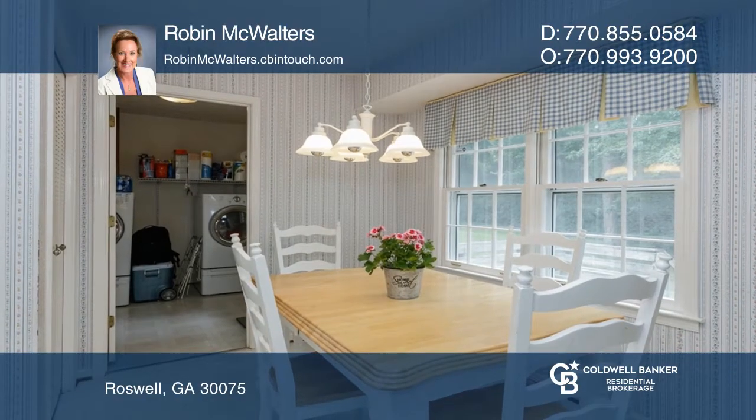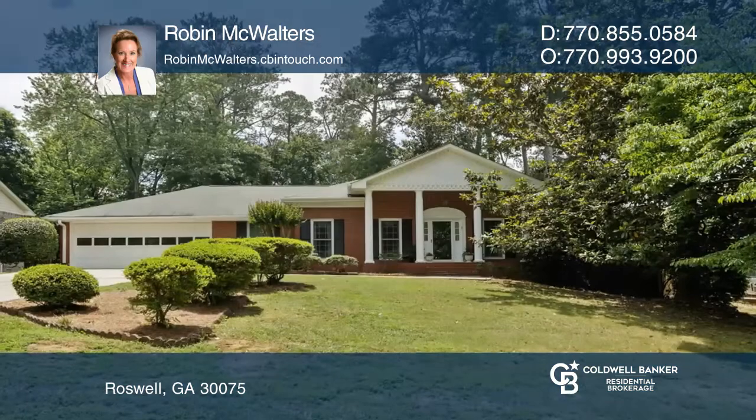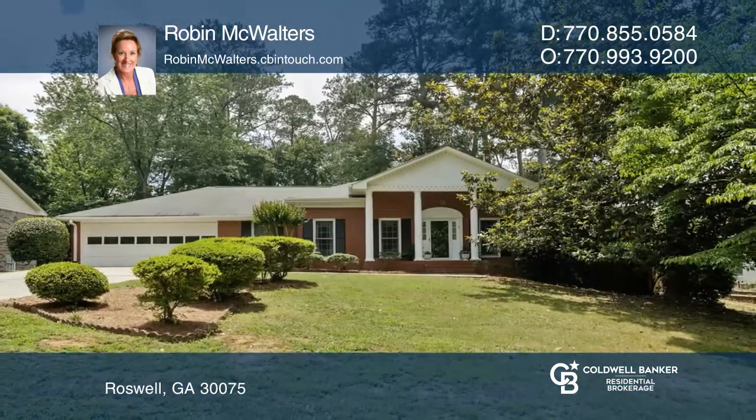Enjoy a screened porch and deck overlooking a huge flat backyard. Have any questions? Call Robin McWalters to find out more.